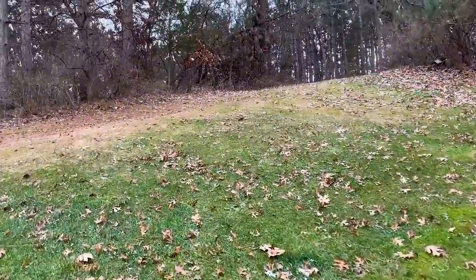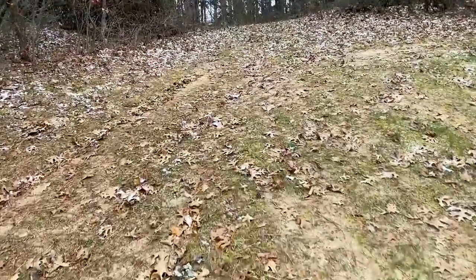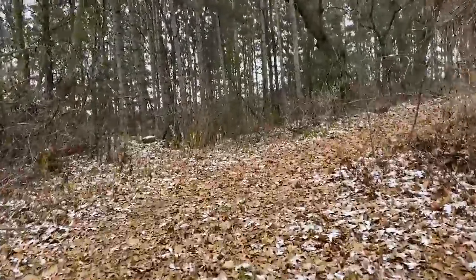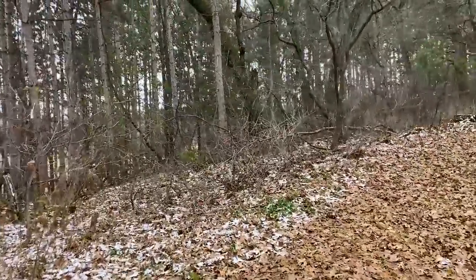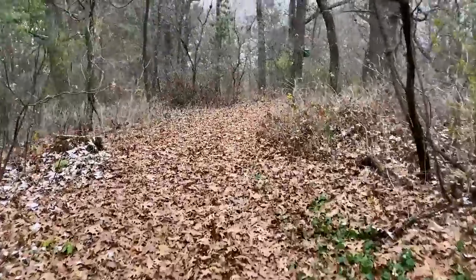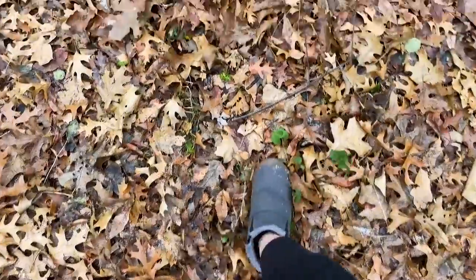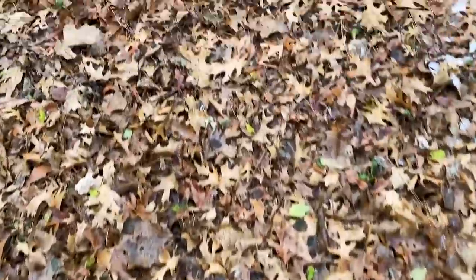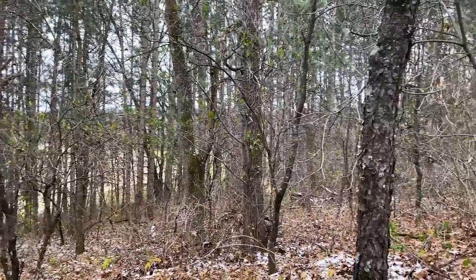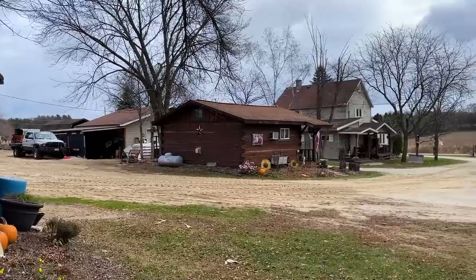So this is the trail behind the cabins. It's about a mile trail. And then obviously, since it is a working farm, they are on the property. This is where they are.